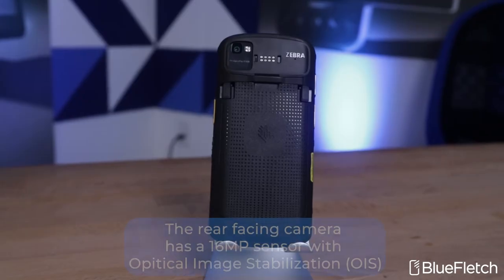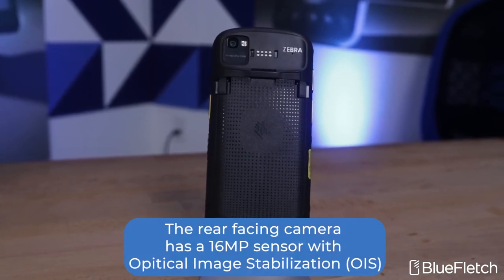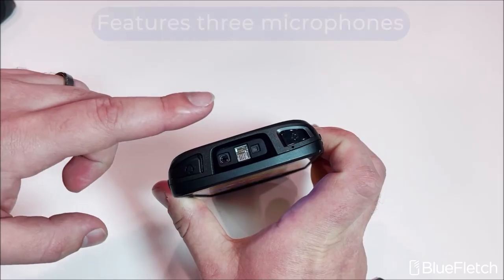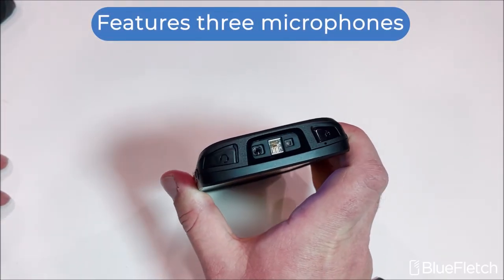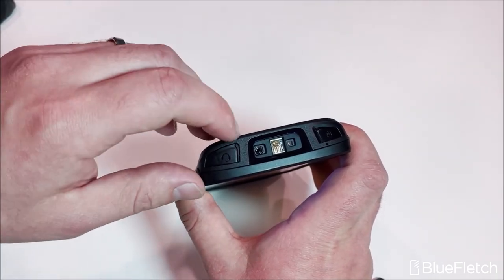The rear-facing camera has a 16-megapixel sensor, which is the largest in its class, and optional optical image stabilization can be featured on this device. Lastly, this device comes with three microphones, which makes telephony calls — whether it's Push-to-Talk Pro or Workforce Connect — sound amazing.